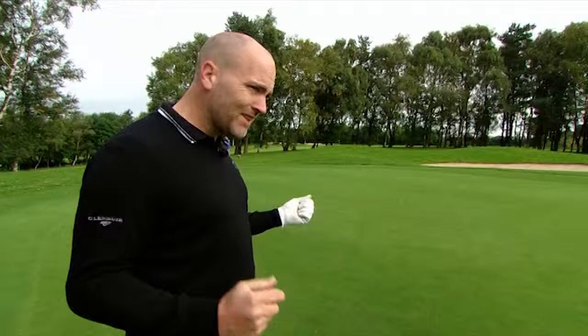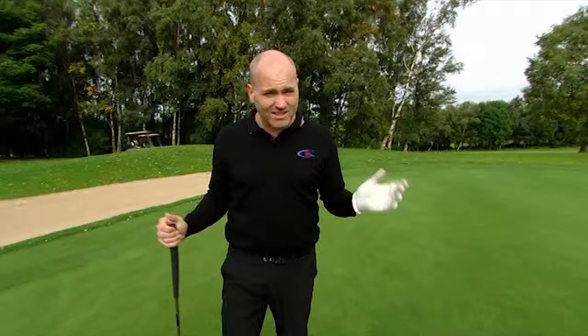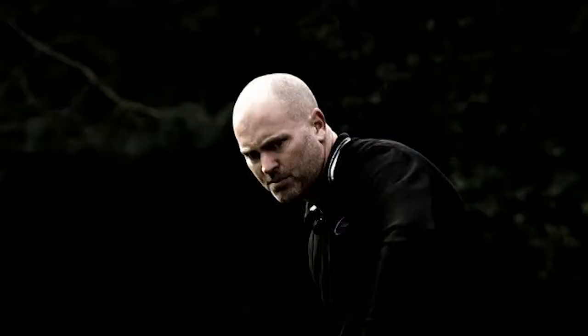If you come back into the fatter part of the green like I've put my ball, you leave yourself like a 20, 25-footer. It's a pretty straight putt, but these boys don't know the line yet because they haven't played this pin position yet. But let's give it a go.